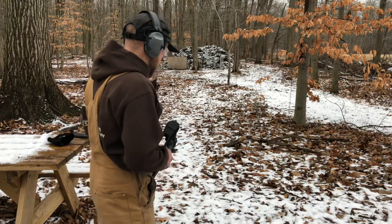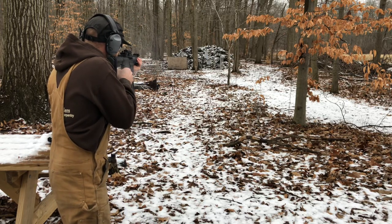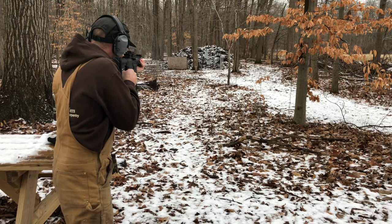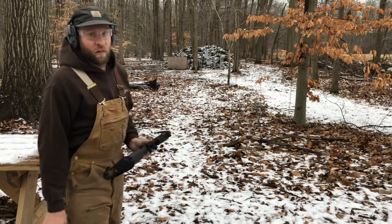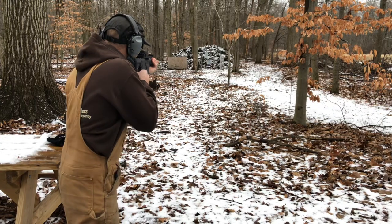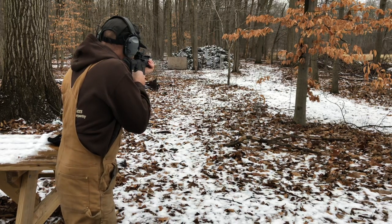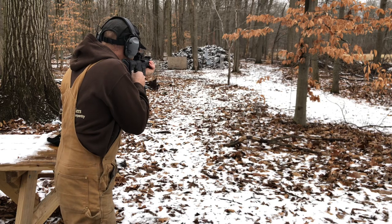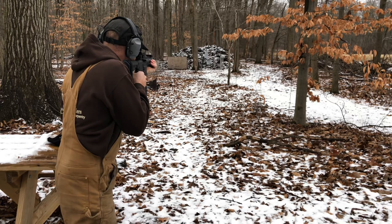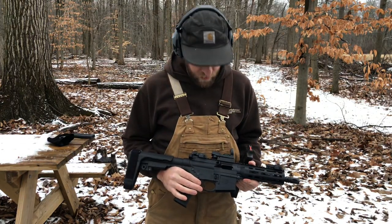I've never seen anybody have a video of buying one of these. It's fun. Everything's just like the AR platform. Buy one.